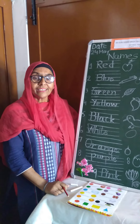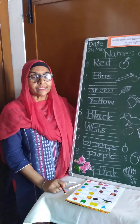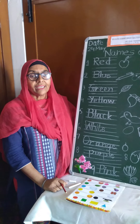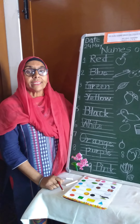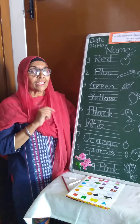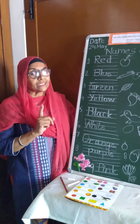Good morning dear students. Today we will explore the concept of different colors. First I will tell you the thought of the day. You have to remember, there are seven colors in a rainbow.